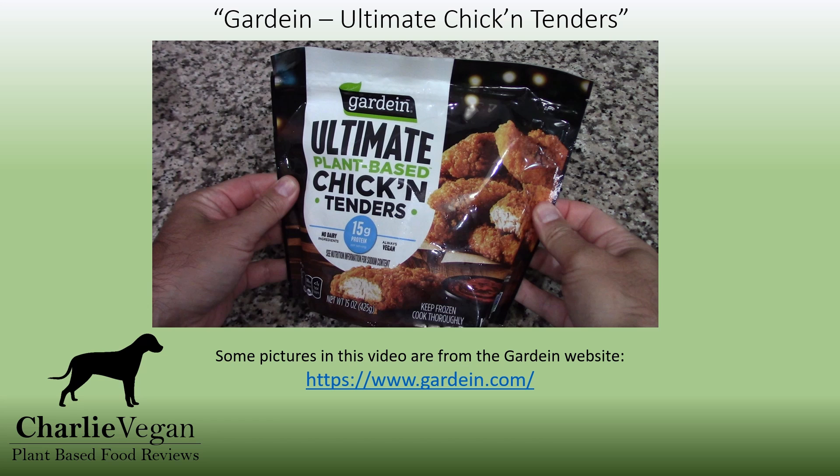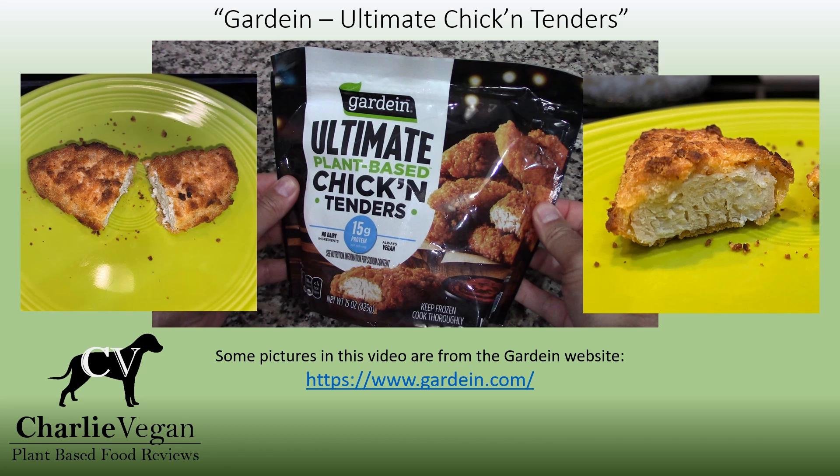However, after trying both, I think that I actually prefer the tenders more than the nuggets. Later on, I'm going to cook some of the Ultimate Tenders and show a closer look at why exactly I think they're currently the best plant-based chicken product that I've tried so far.